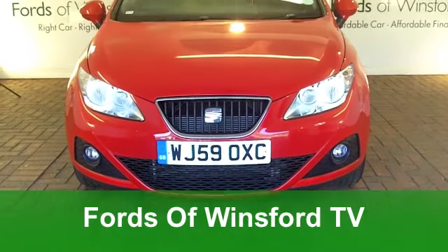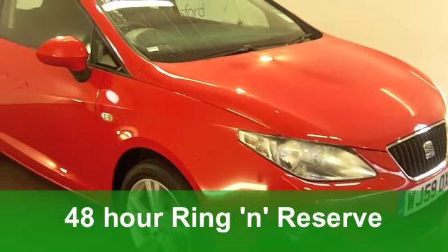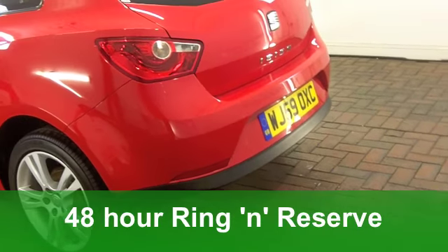The Seat Ibiza Sports Coupe looks good, it's great to drive, and yet the running costs are very keen indeed. And this one, in bright red, really is the business.